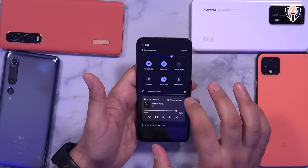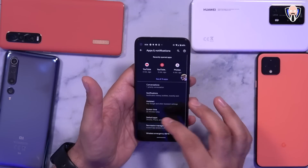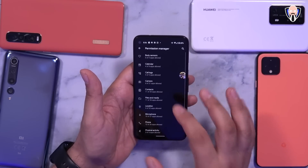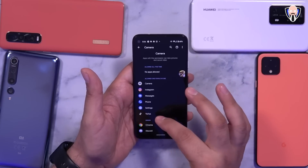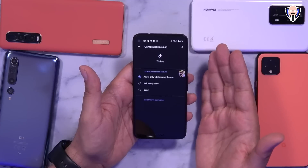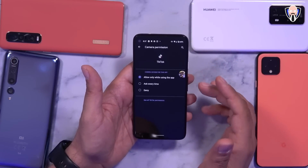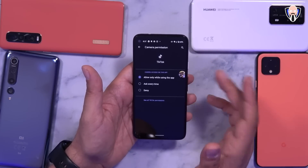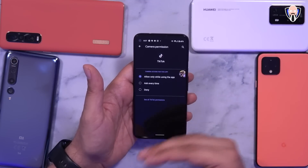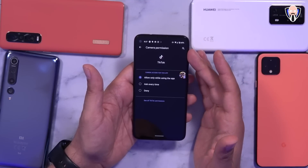The last two features are in the Settings tab. First is the ability to set up granular permissions. Going into Permission Manager and jumping into the Camera section, for an app like TikTok I can give it permission only while using the app. If I want permanent permission I need to go into deeper settings. Otherwise, I can set it to ask me every single time I try to use the camera — you don't have to give a blanket permission to an app even when it's sitting in the background.